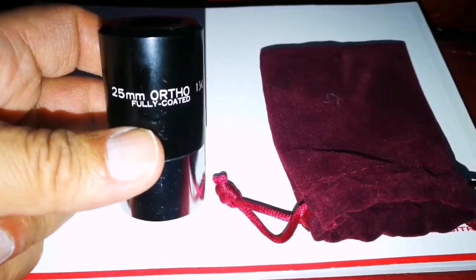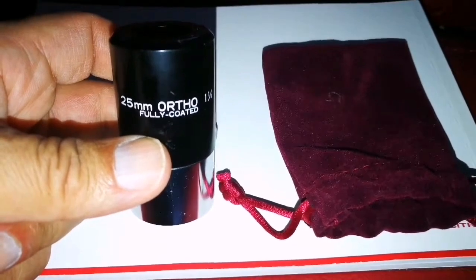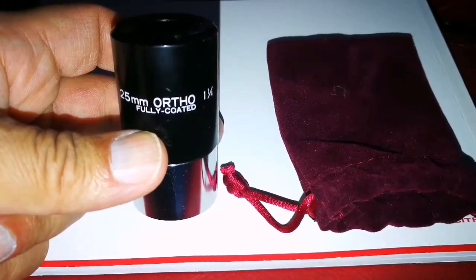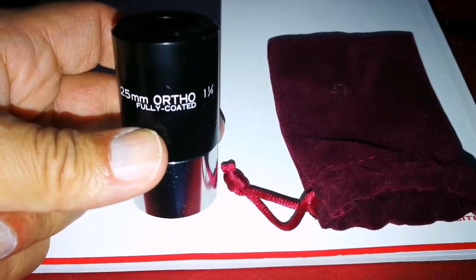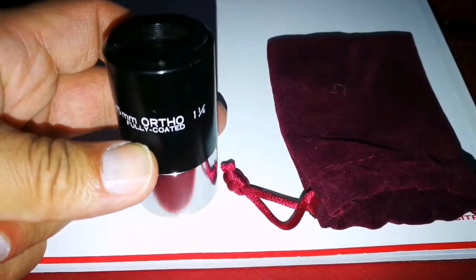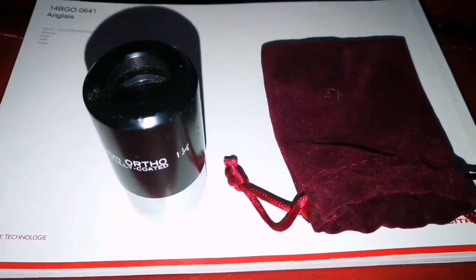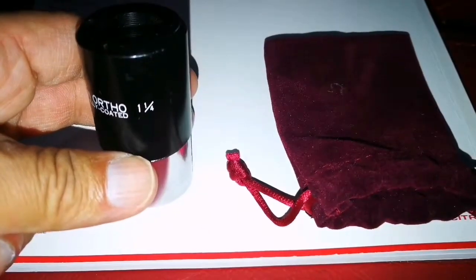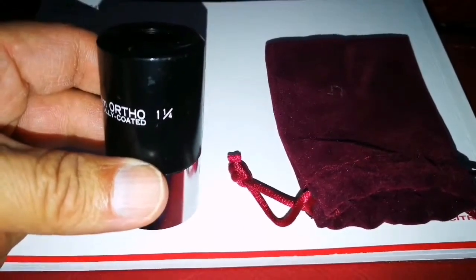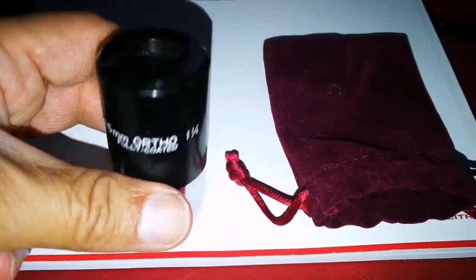I have another ortho — a classic ortho 10mm — which is really giving me good pictures. I have a Tove, I think, a circle T, a 6mm, a 1-inch eyepiece. That also gives good pictures on special occasions, but not great at normal use because 6mm is really high magnification. And then I have an 18mm Kellner which gives good pictures, but not as good as the orthos.